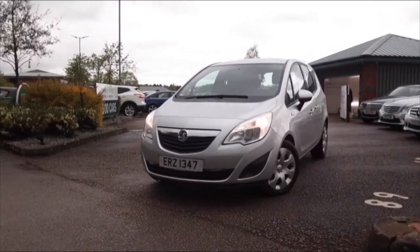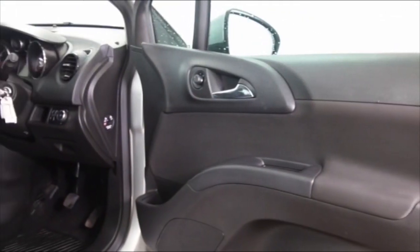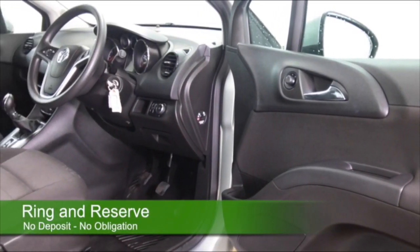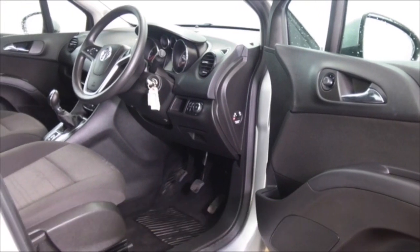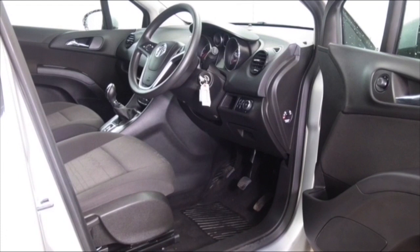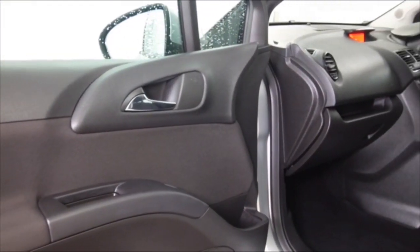This one has a cloth interior, you've got remote locking, cruise control, and electric windows. This has a full service history, and it's only covered about 17,500 miles, so very low mileage for its year. You can expect great fuel economy — about 46 MPG combined.